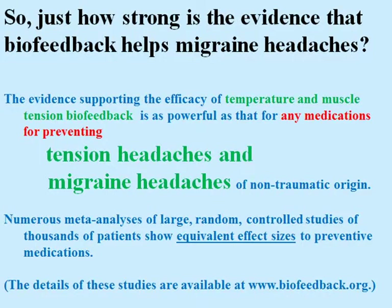So just how strong is the evidence that biofeedback helps migraine headaches? The evidence supporting the efficacy of temperature and muscle tension biofeedback is as powerful as that for any medications preventing tension headaches and migraine headaches of non-traumatic origin. Lots and lots of studies show that this is true, and you might want to find out about some of these studies.